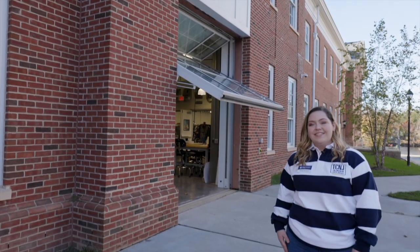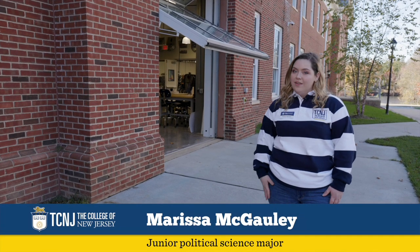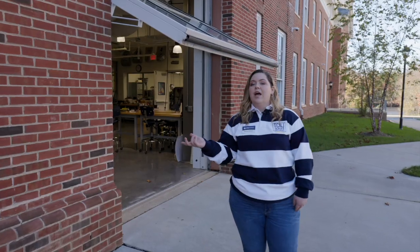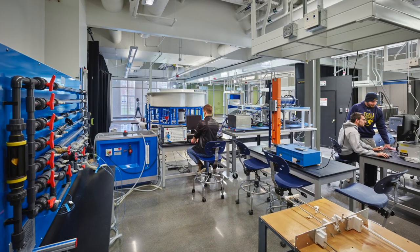Hi everyone and welcome to the Science, Technology, Engineering, and Mathematics building, also known as STEM for short. The most striking feature about this building is actually what's missing — the walls. The open floor plan along with the glass barriers provide for a collaborative working experience among students across disciplines, as well as putting science on display.